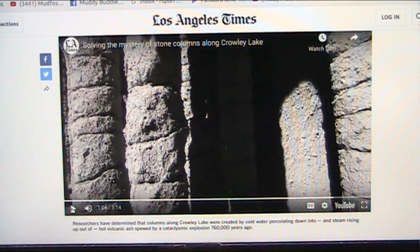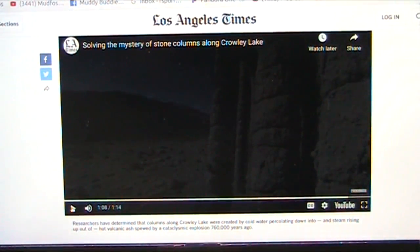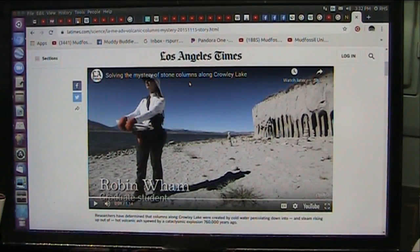If she's really interested in solving problems, I'd like to discuss it with her, because I think I can show — and I'm going to show you right now — what I think they are. Once again, we have an issue with mainstream's interpretation of what we see. This is Crowley Lake, and this is a graduate student, Robin Wom, and they have decided they solved the mystery of the stone columns at Crowley Lake. Well, I say they did not.